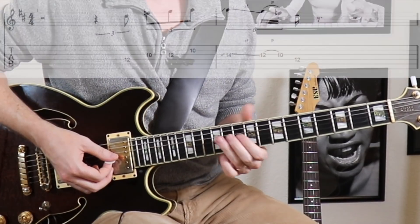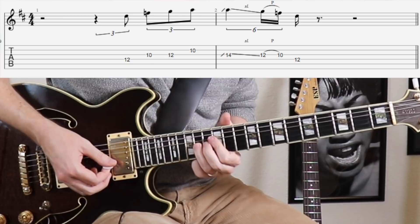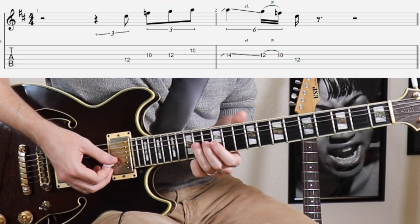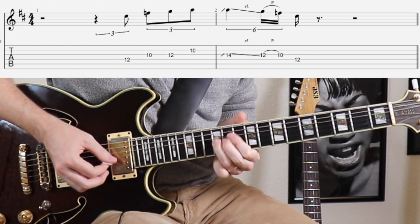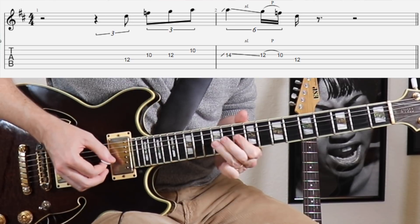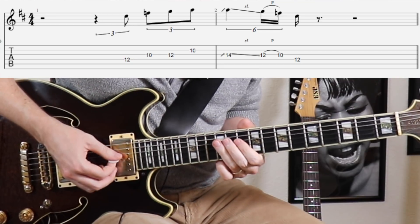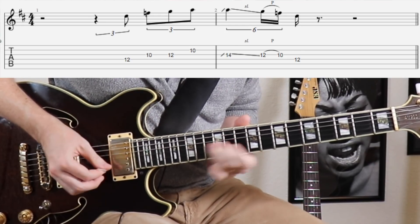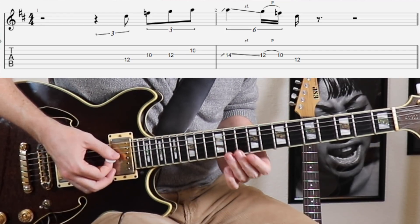For the first several examples we'll be working out of D pentatonic here at the 10th fret. The first lick, all I'm doing is ascending in D pentatonic and sliding up to the A note here at the 14th fret. I could end a lick here, but it would sound cool to trail off — a very common way to do that is to slide back down to the G, pull off to the F, and then end on the root again. It's very important that you're doing this as a slide and a pull-off — that's what lets you get the speed at faster tempos.